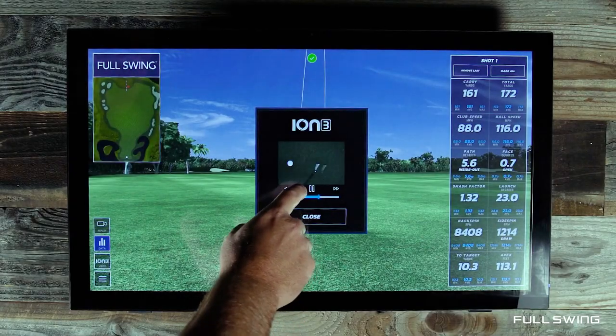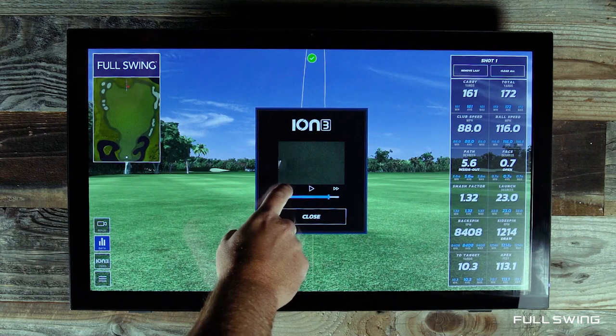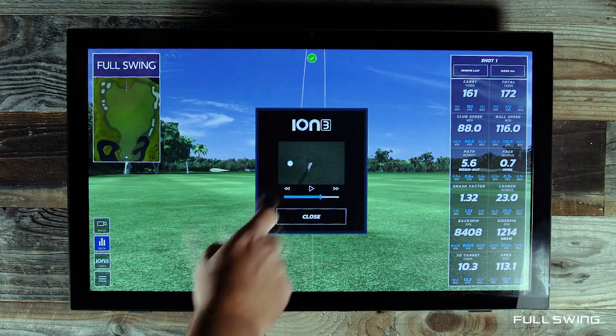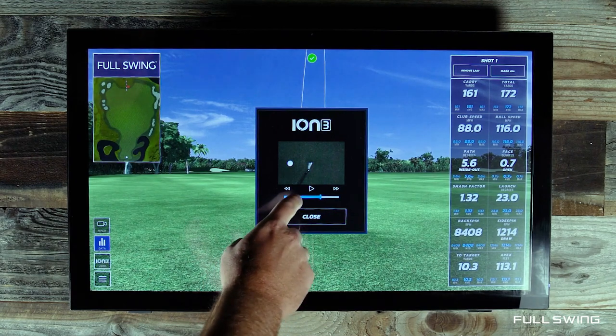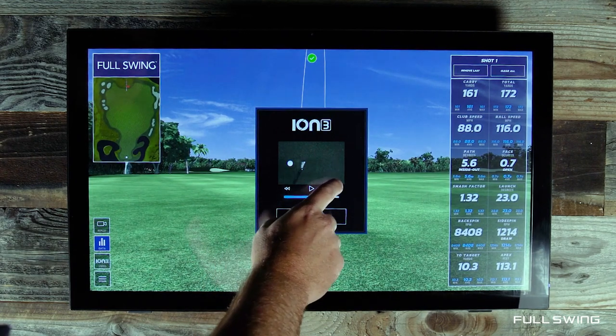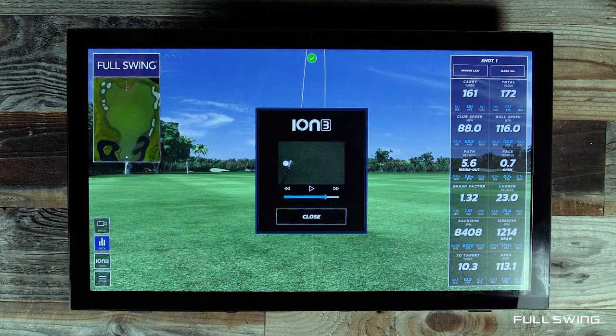This is our ION-3 playback. You can actually go frame by frame through and see what happened after each and every shot. Club path you can visually see — toggle through it, you see a little bit of a toe strike, club face twists a little bit open. On the right-hand side you see more ball data and club data. Whether you're a visual learner with the ION-3 or you look at the data on the right-hand side, the Full Swing Simulator is gonna have what you're looking for.